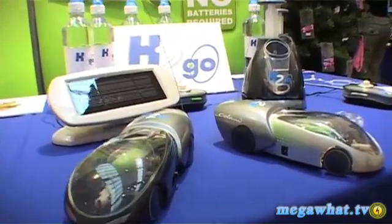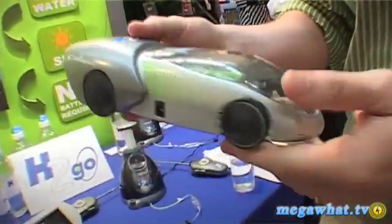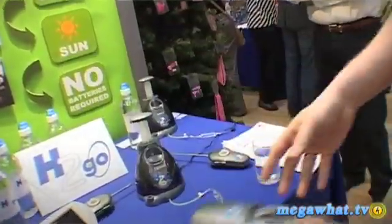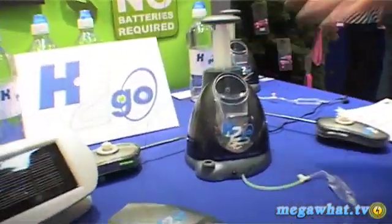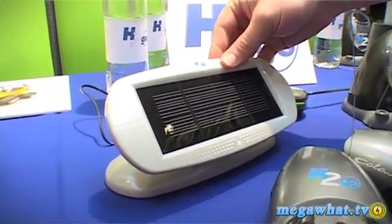We're here at a Christmas in July event with the company Popco, looking at a new car called H2GO, which is a hydrogen fuel cell model. Here's the charging station, and if you want to keep it completely battery free, there's also a solar power panel as well.